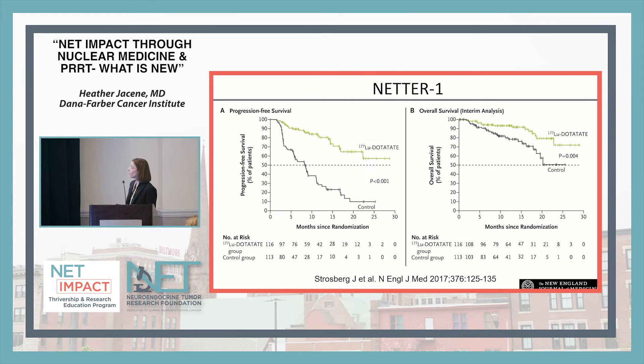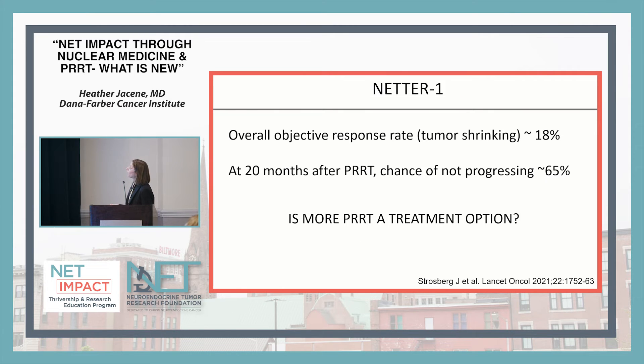The NETTER-1 study led to the approval of lutathera for well-differentiated neuroendocrine tumors. It showed that patients who got lutathera compared to those who had high-dose octreotide had a longer time before their tumors grew. However, the objective response rate — tumor shrinking — occurred in only about 18-20% of patients. At 20 months after getting PRRT, the chance of not progressing was 65%. So although better than high-dose octreotide, tumor can still eventually progress over time.